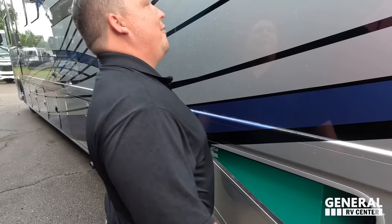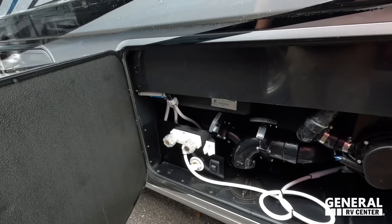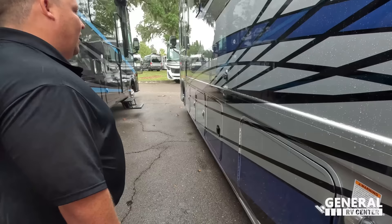A very nice instant hot tankless water heater — great job. Right here is the outside water hookup. Finishing up, we got our city water connection. A little bit of storage there. More storage on both sides. The outside of this motorhome is great, but the inside looks even better. Let's go take a look.